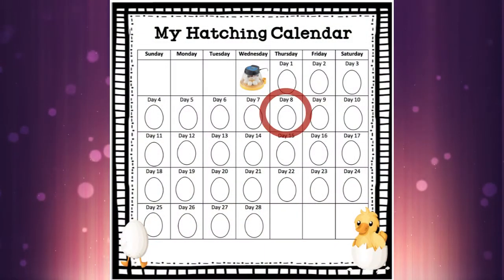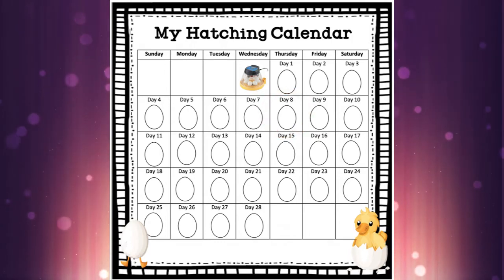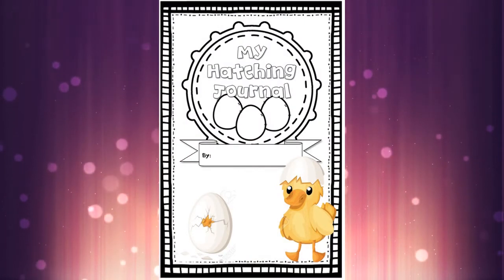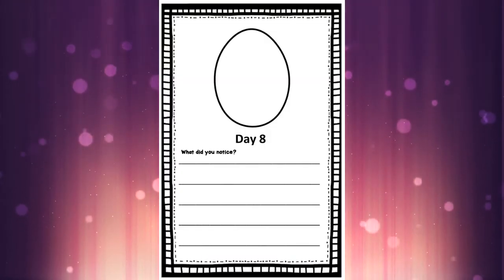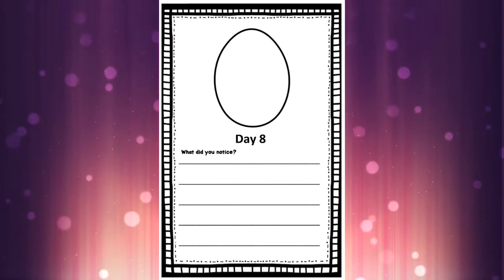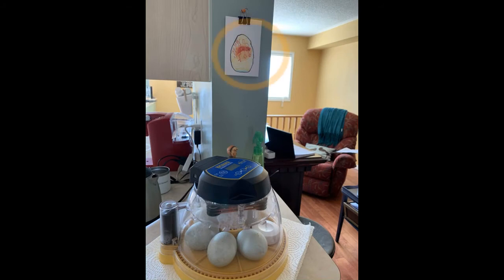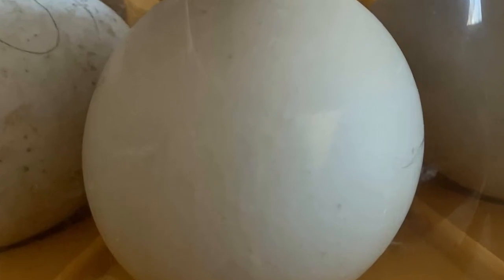Welcome back everyone, today is day 8 in our duck development and it's a very exciting day. Grab your hatching journal — we are on this page today. Here are the eggs in the incubator, and you can see a sneak peek of the development on the wall behind. Let's head inside the egg to see what's happening today.